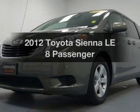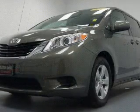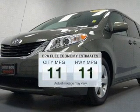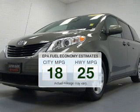Presenting the 2012 Toyota Sienna. If you're looking for an automobile with great attributes, look no further. Run all over town and back home again without worrying about filling up when driving this fuel-efficient ride.